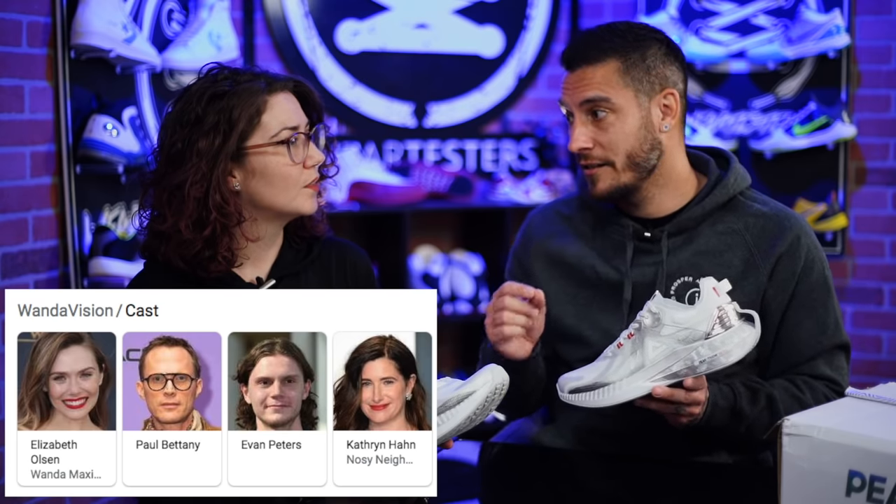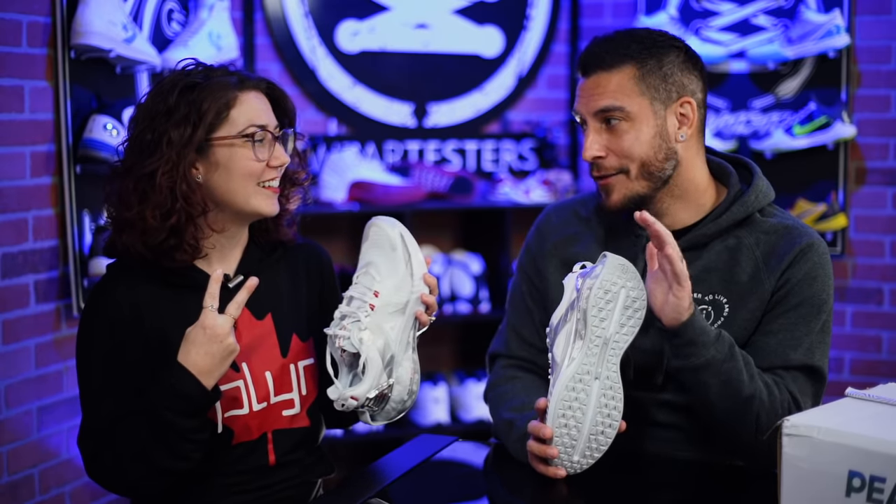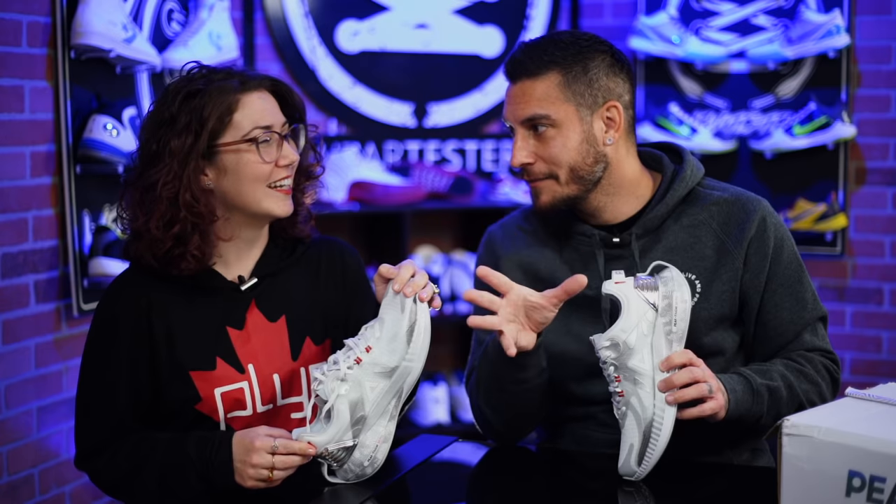The Fox Quicksilver actor is listed in the credits without a character name, and he's the best of the two Quicksilvers by far. He could also be playing Wiccan or Speed, who are Wanda's kids in the comics. If you haven't watched WandaVision, you really should — the second episode was the favorite so far, and it looks like things are about to go crazy.